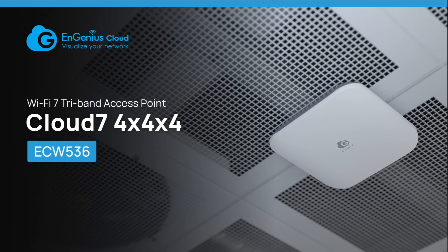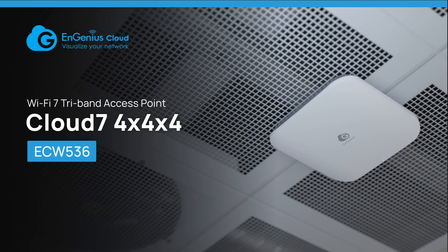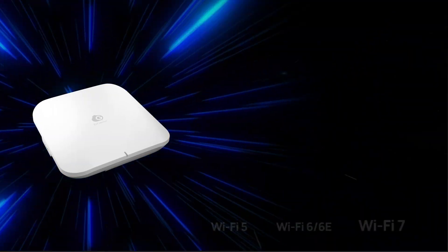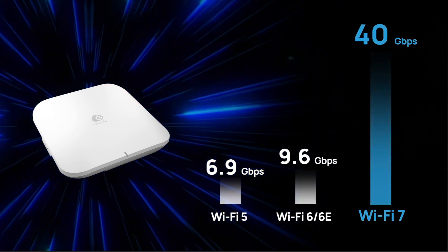Introducing Ingenious Cloud Managed Wi-Fi 7 Access Point, ECW536. The business wireless solution with ultimate performance powered by the latest Wi-Fi technology.